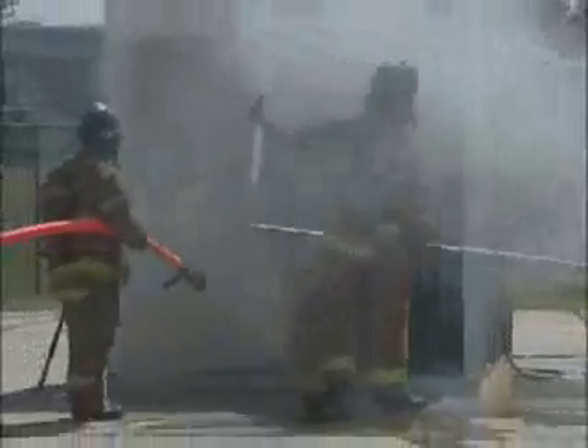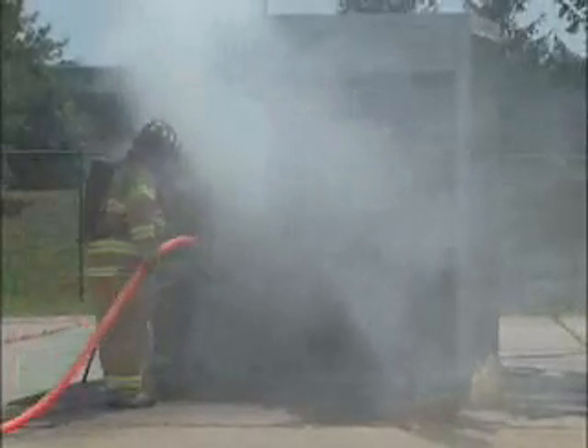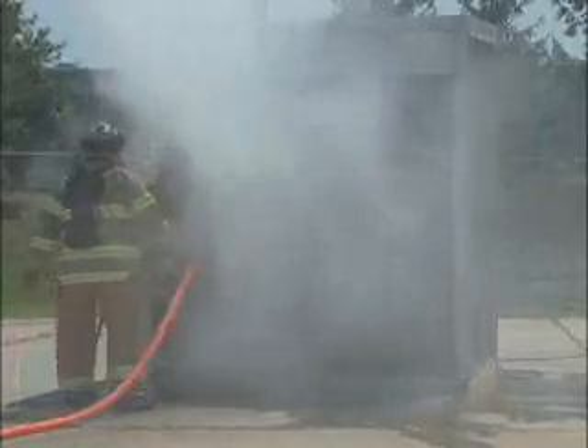Firemen are just going to go in now and make sure that fire is out. Again, folks, as you can see, the dramatic contrast between the two rooms. The only difference between these two rooms was a single sprinkler head. The single sprinkler head made all the difference.